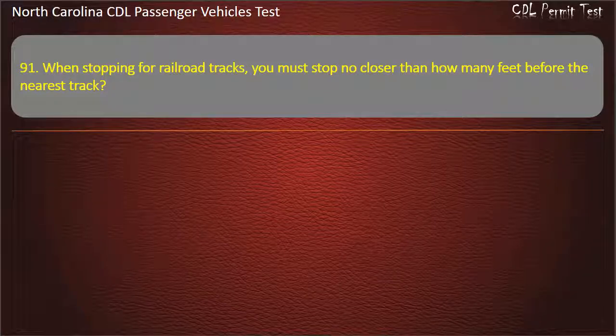Question 91: When stopping for railroad tracks, you must stop no closer than how many feet before the nearest track? 25, 50, 15, or 20. Answer: 15.